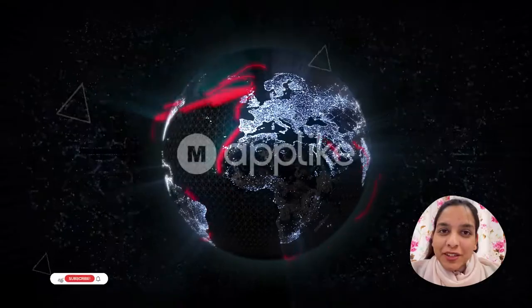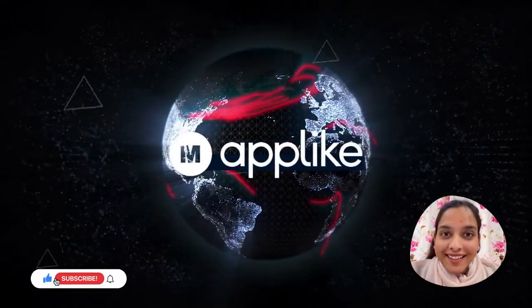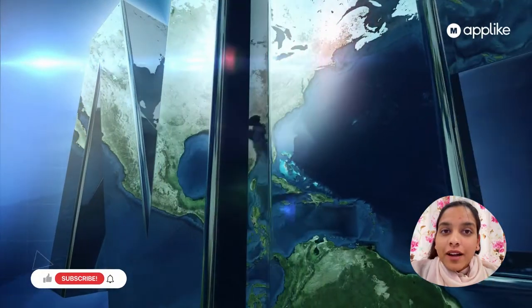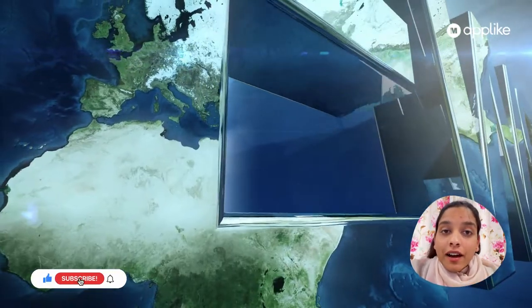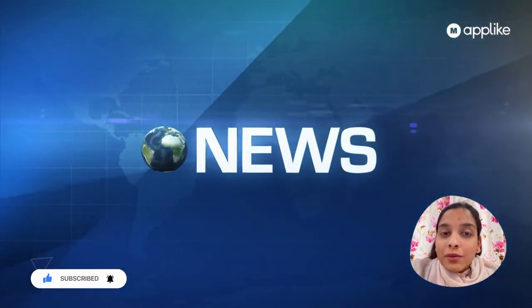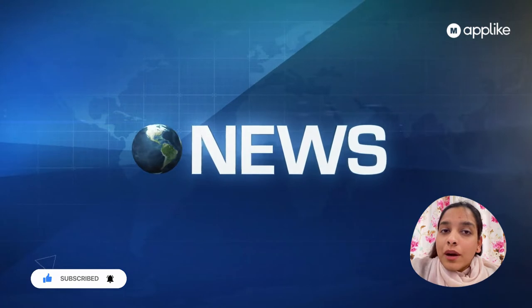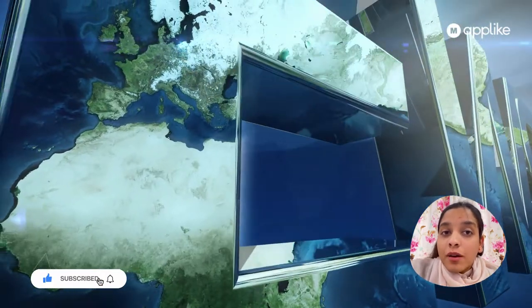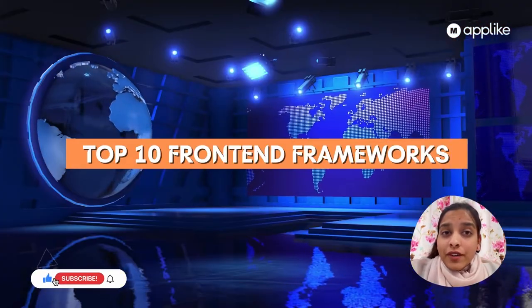Hi everyone, this is Priyash Sharma, welcome to our channel Make an App Like. We are a community of 150 plus writers and we always try out the new technology updates. There are hundreds of updates trending or coming, so we try to put all of them in one place, keeping you updated with the ones worth focusing on. This year, let's focus on the top 10 front-end web development frameworks.